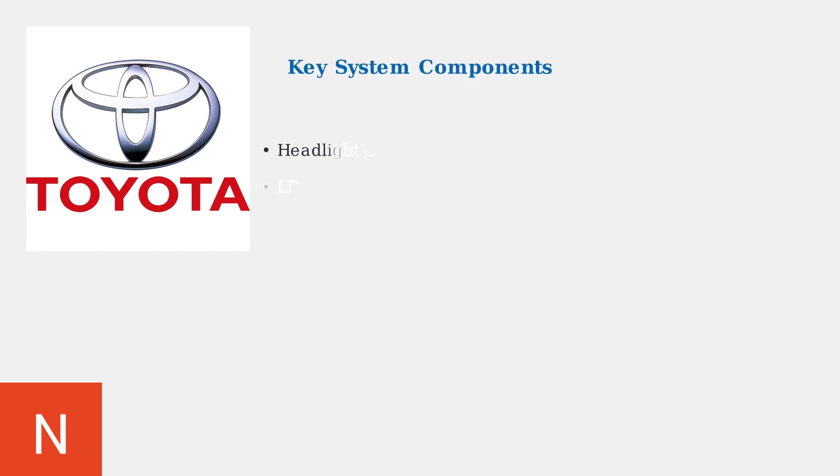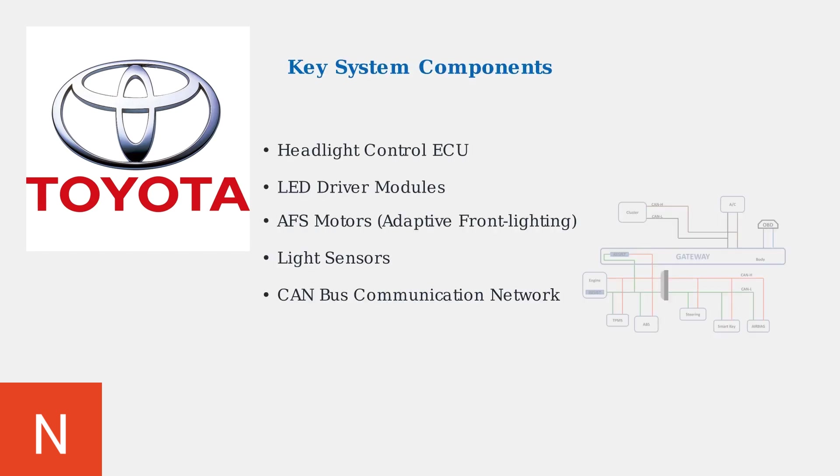The headlight system includes several key components: the Headlight Control ECU, which manages all functions; LED driver modules that control individual LED arrays; AFS motors for adaptive beam steering; light sensors for ambient detection; and the CAN bus network for communication.